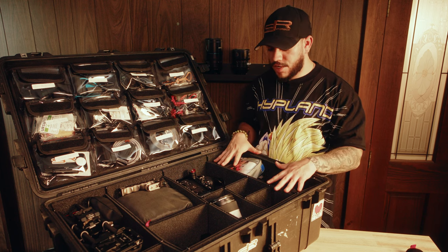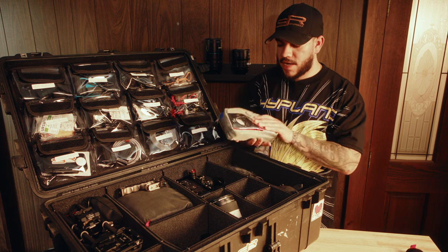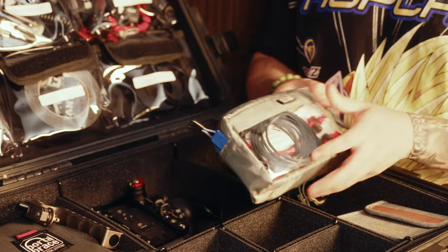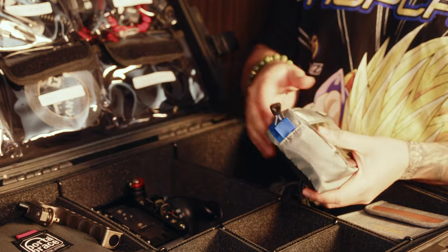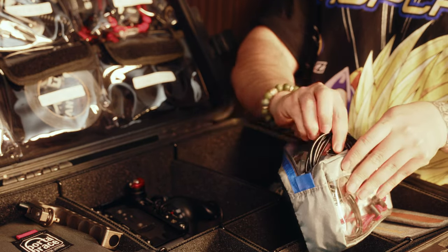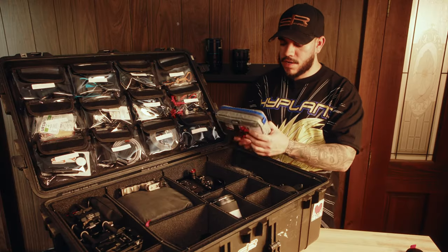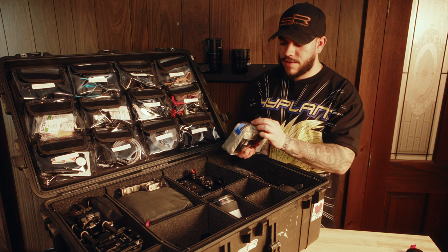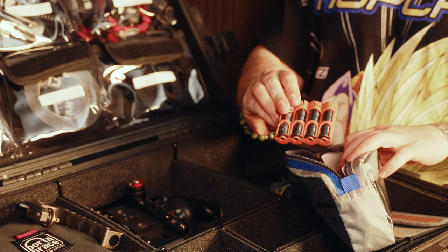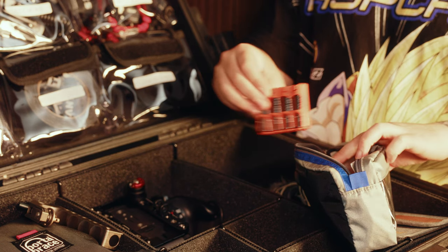Starting off this section, what I always like to carry on all of my camera bags or Pelican cases is a Think Tank little cable management bag. In here, I have all types of different USB-C chargers, USB-A chargers, some small bungee ties, and then I also carry inside of it a bunch of AA and AAA batteries — fully charged every single time you go on set. You just always want to have backup batteries.